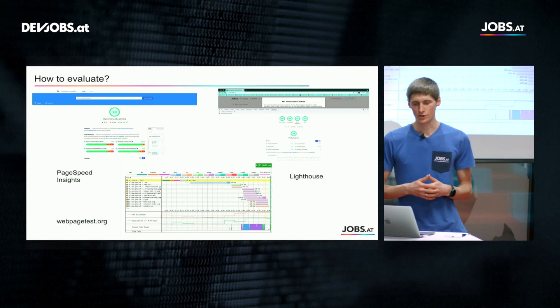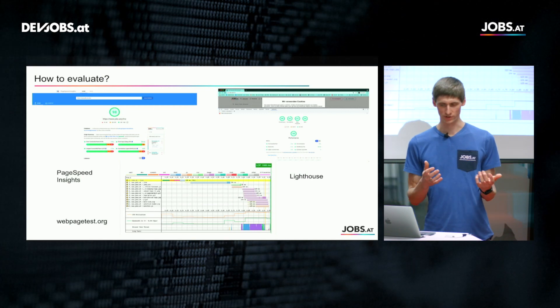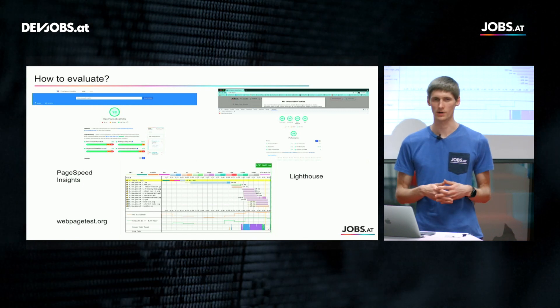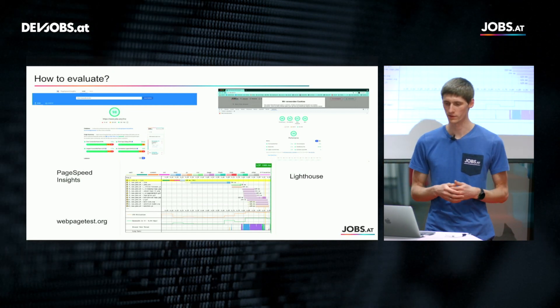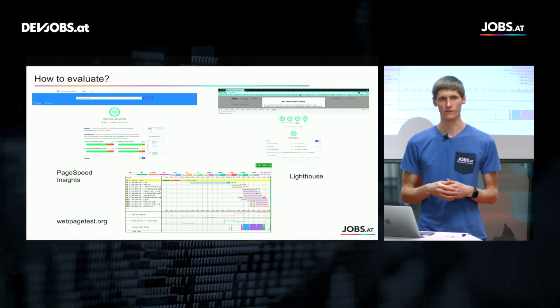For evaluation there are different tools. Most web developers know PageSpeed Insights, which has been around for years. There is also Google Lighthouse, which gives even more details about SEO compliance, progressive web app best practices, and more. The tool I really like is webpagetest.org because it gives very detailed insights with a waterfall diagram where you can look into every request — how long the TCP handshake takes, DNS resolution, and so on.